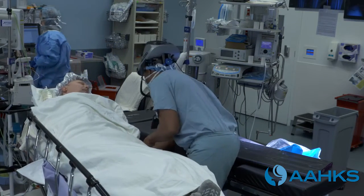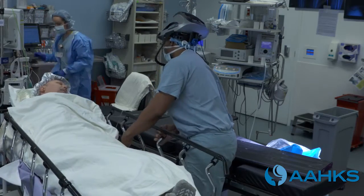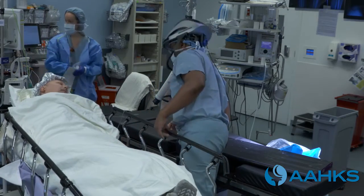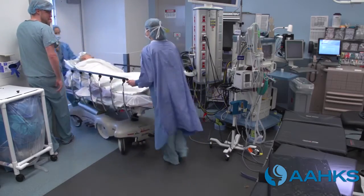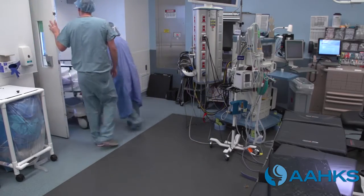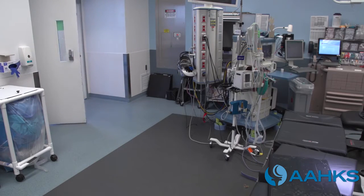A partial knee replacement surgery without complication will take a few hours in the operating room. In some cases, your surgeon may determine that you can safely go home on the day of surgery. However, most patients can expect to stay at least one night in the hospital after surgery, depending on their health and your surgeon's preferences.